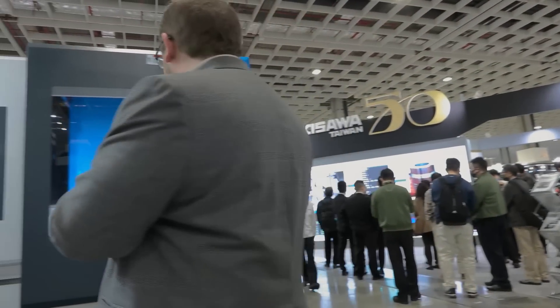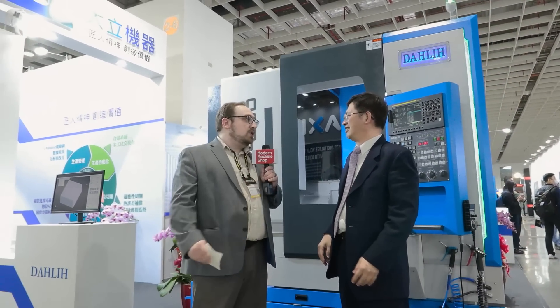It's a really busy show over here. Hi Richard, nice to meet you. Nice to meet you too. Could you please introduce us to your company?